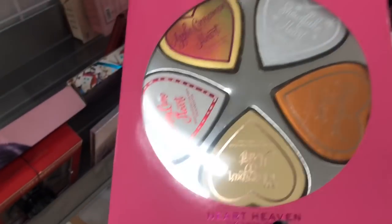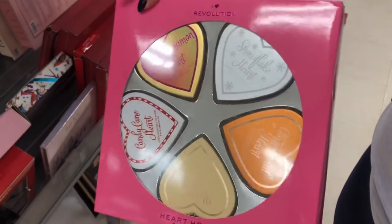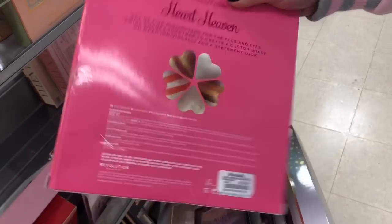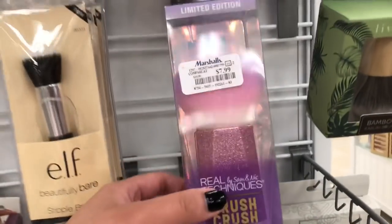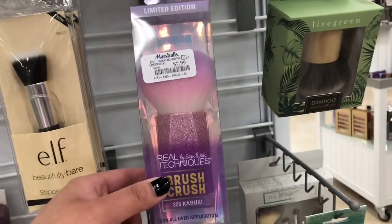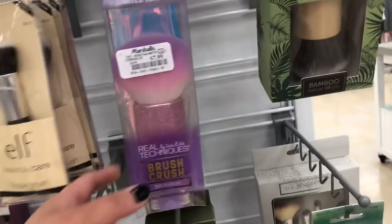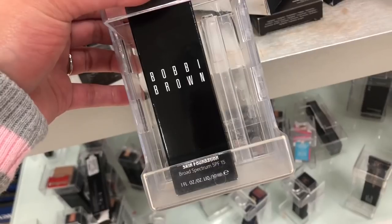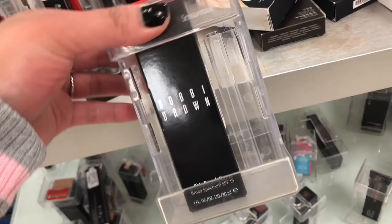There's this cute little packet right over here too that we saw at TJ Maxx last time — it is $14.99, consisting of a bronzer, highlighter, and blush. And these Real Techniques Brush Crush sets — I collect these, and if I have a chance to see them in the store I would always get them, but this time I won't because I'm saving up for something really special. And then lastly, we have this Bobbi Brown foundation, and that is pretty much it for today, guys.